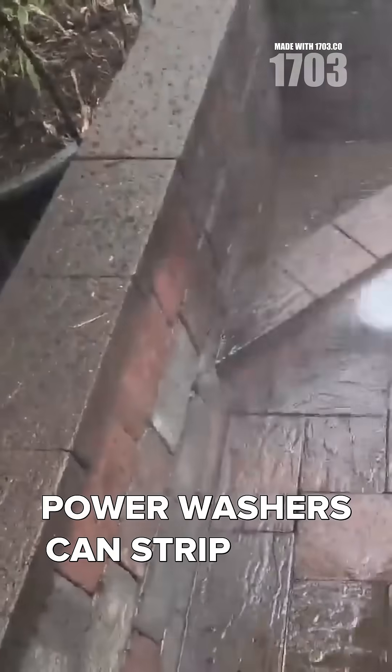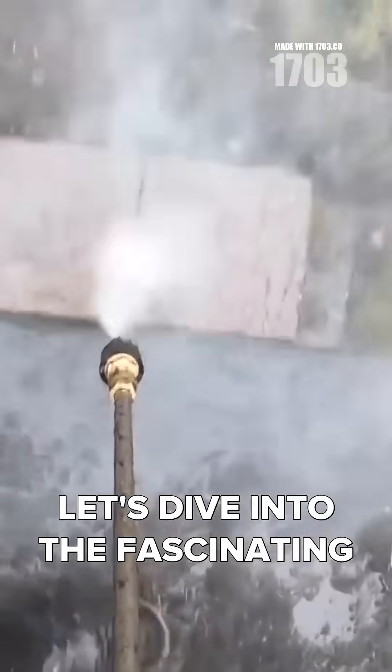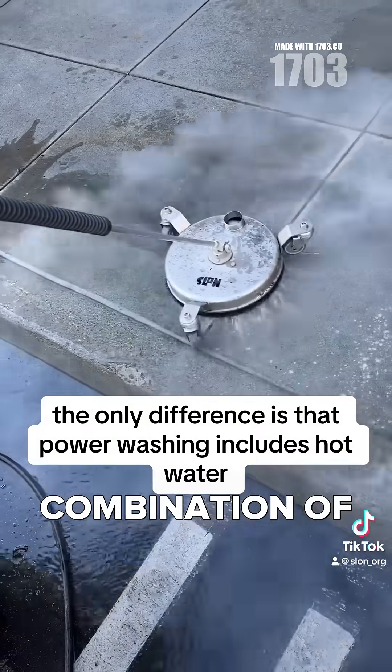Have you ever wondered how power washers can strip away years of grime in just seconds? Let's dive into the fascinating science behind power washing. At the heart of it all is the combination of pressure and velocity.